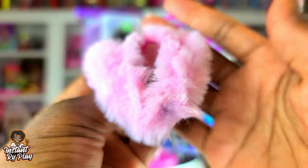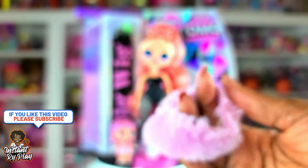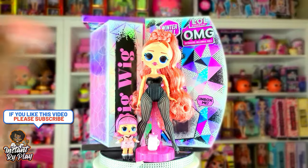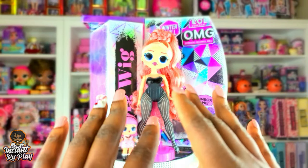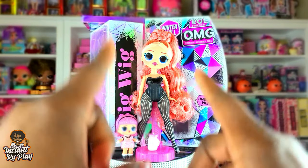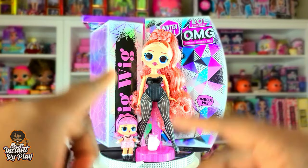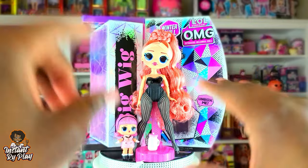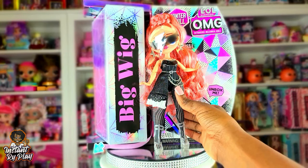This is her little shrug — I love that you don't have to use it; you could take it off and put it with other items. That's basically everything that came with the doll. This would not be an Instant Right Play video if all I did was put these things on her and leave it at that — I want to give her some different looks, so let's mix it up and see what I can do!